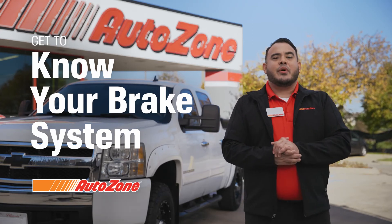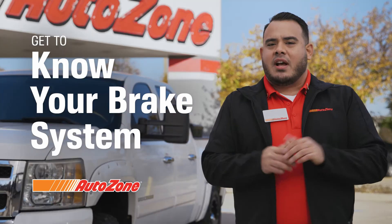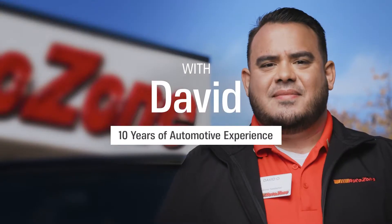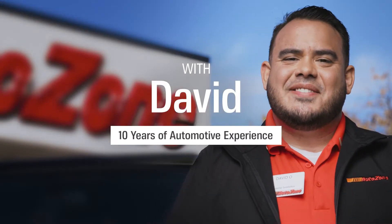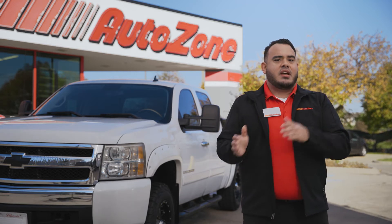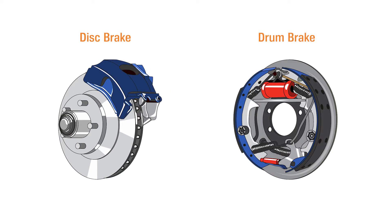Hi, I'm Dave from AutoZone, and today we're going to talk about brake systems. When it comes to driving safety, nothing is more critical than your brakes. There are two types of passenger vehicle brake systems: disc brakes and drum brakes. Disc and drum brakes are both based on a hydraulic pressure system, which generates a much bigger force than the small amount of effort to press down the pedal.